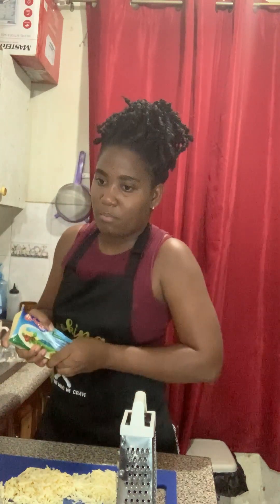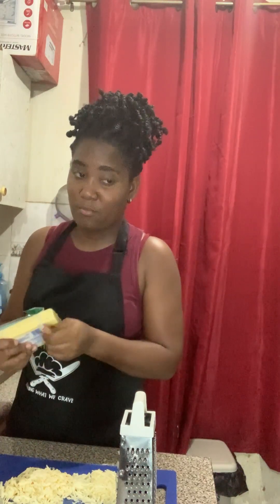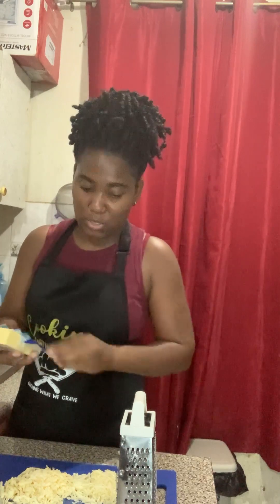My spouse was going to buy some food, but I didn't tell him I was going to prepare something, so I'm going to give him a surprise.